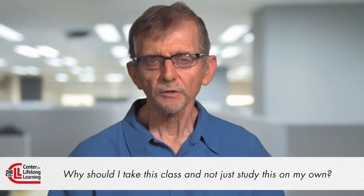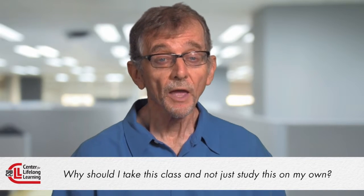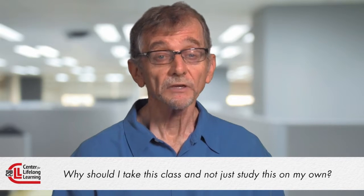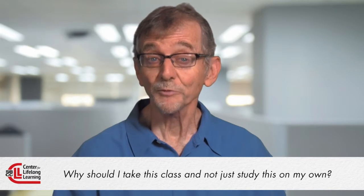I think it's important that we have both facts, which I will be delivering in lecture form, as well as information that you'll get from each other. Having an interactive part of the class is going to be really important and something you will really enjoy.